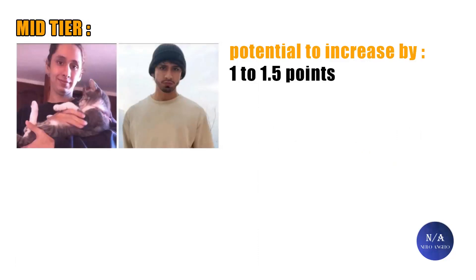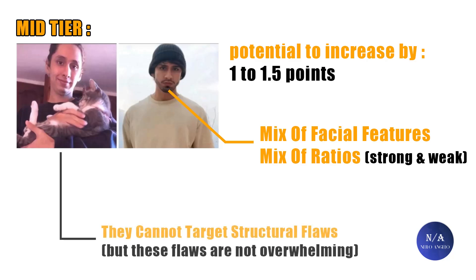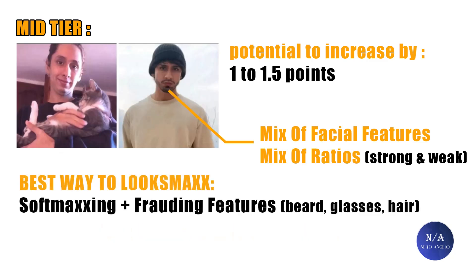Mid tier people have the potential to increase their looks by one to one and a half points at best, and their facial structure is mixed. They have features that are not flaws — for example, an average jaw or eye area — alongside structural flaws like minor to mild asymmetry, an above-average hooked nose, or thin lips, with a mix of average, good, and weak facial ratios. This group can target skin, hair, eyebrows, body fat, and jaw muscles, but cannot fix structural flaws — only work around them using a good beard, hairstyles, or glasses if the flaws are linked to the midface and eyes. So they are limited, but not fully.